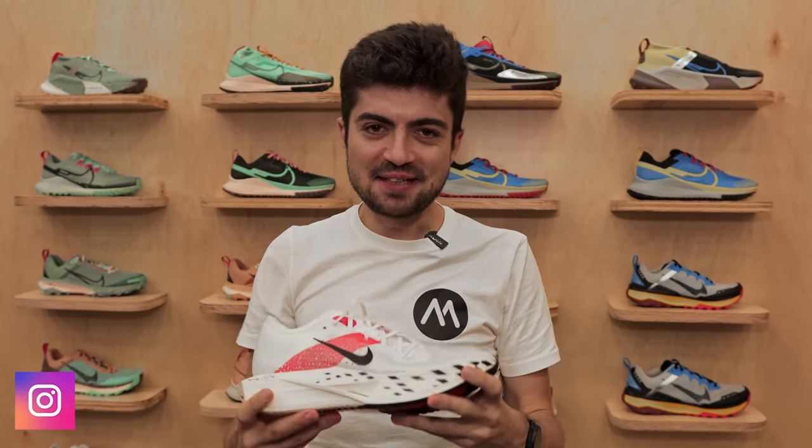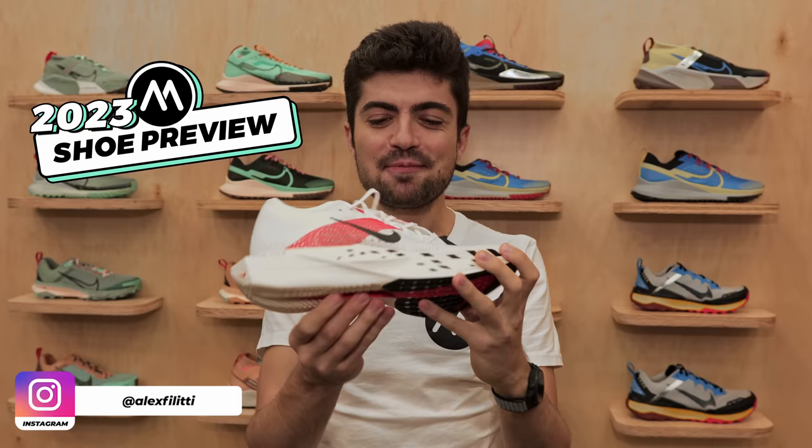Hey everyone and welcome back on the channel, my name is Alex. Yes, this here in my hands is the upcoming third edition of the Vaporfly Next%, the Vaporfly Next% V3.